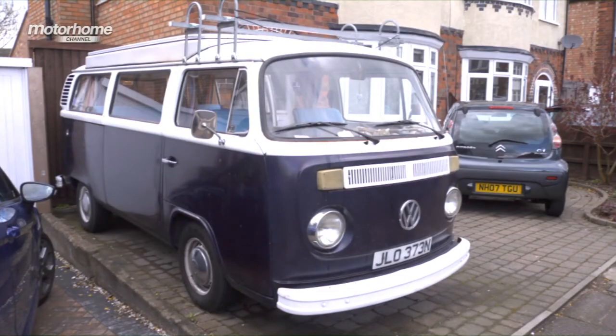We've never had a breakdown on us apart from once when I let her run out of fuel, which is my own fault. The petrol gauge was a little bit sticky, so I didn't realize she was that low on fuel and she ran out on me. But apart from that, she's never broken down on us.